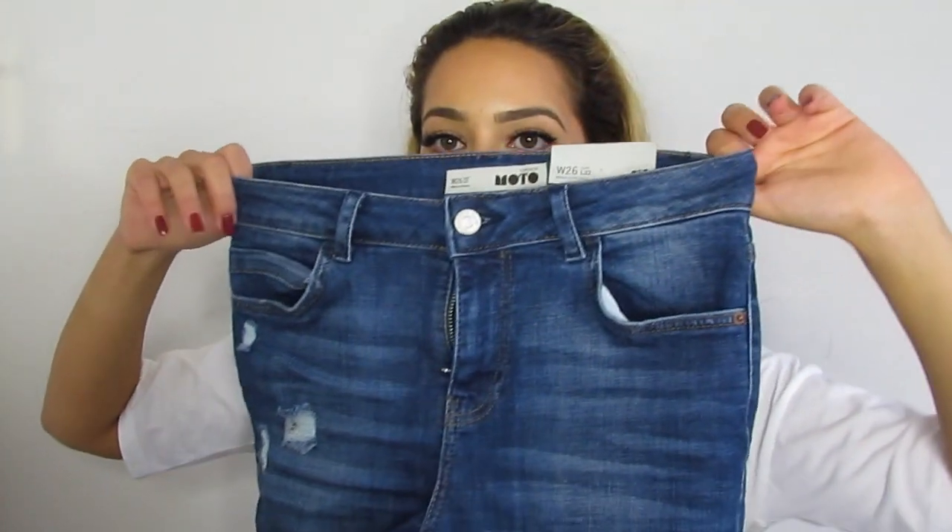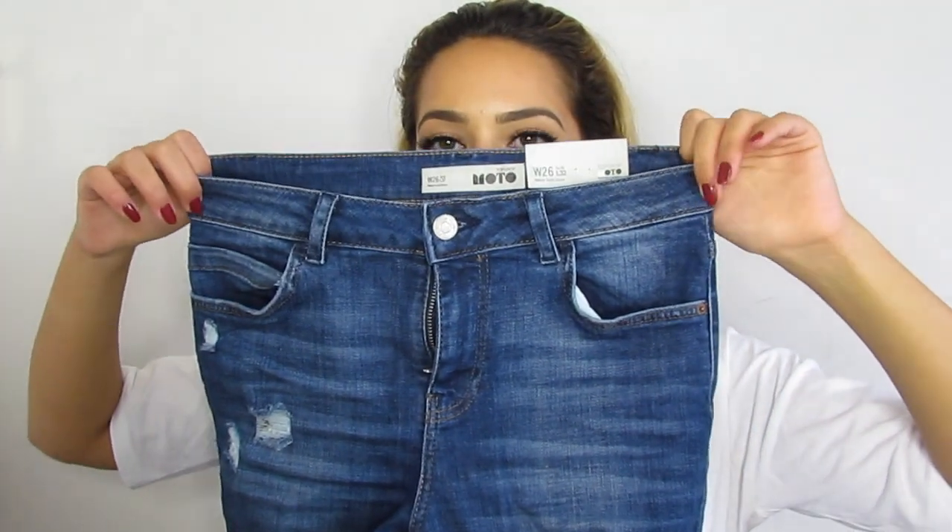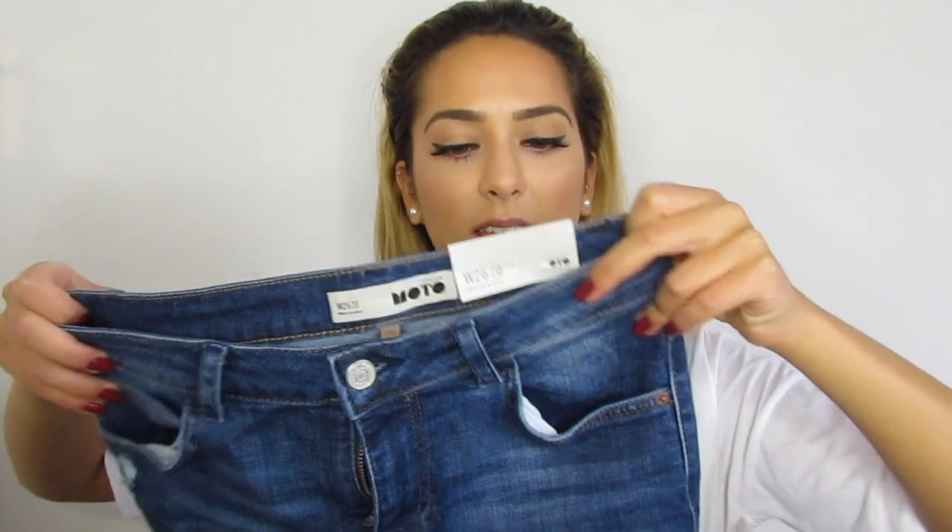I got these Jamie jeans from Topshop — they're just the skinny style and they have rips down mainly the front thigh portion. They don't really travel down the whole length of the jean. Every single item in this haul will be linked down below, and I've also got a lookbook coming up so definitely stay tuned to see all of these items on.